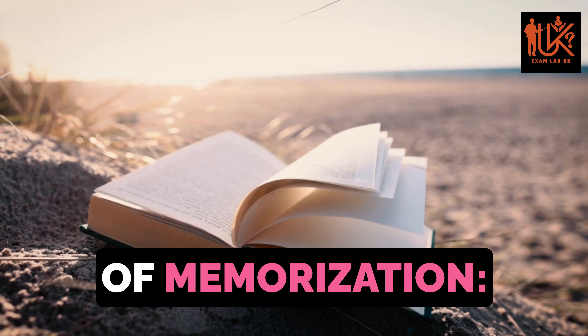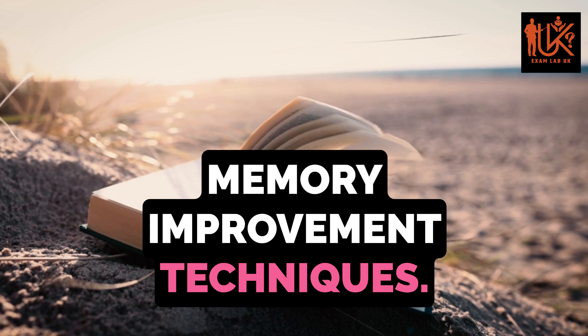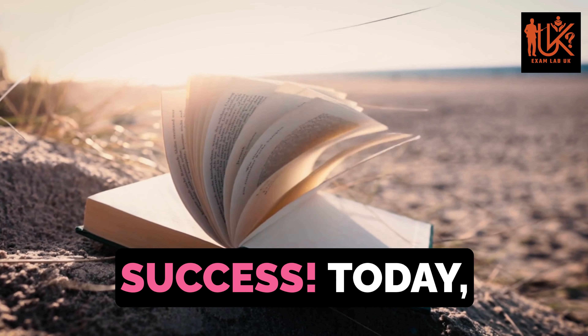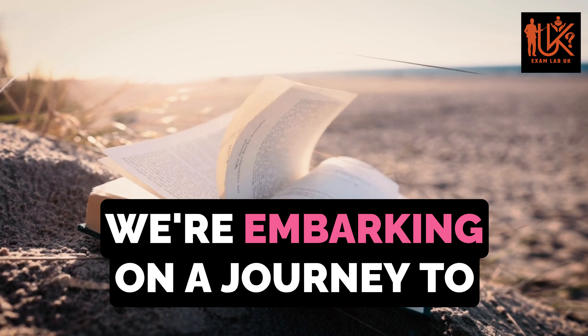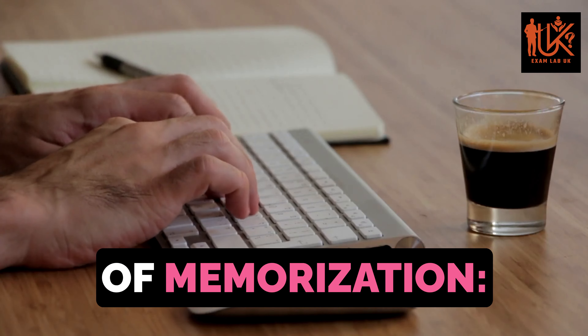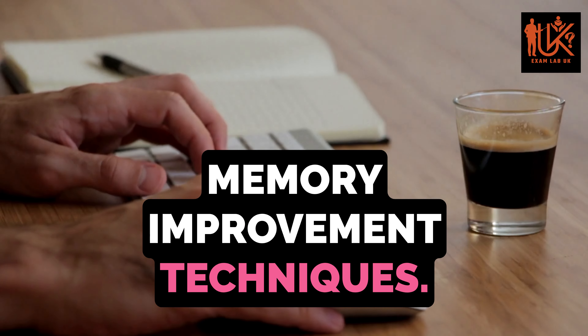Unlocking the Secrets of Memorization: Memory Improvement Techniques. Welcome back to LearnLab UK, your ultimate guide to academic success. Today, we're embarking on a journey to unlock the secrets of memory with our topic, Unlocking the Secrets of Memorization: Memory Improvement Techniques.